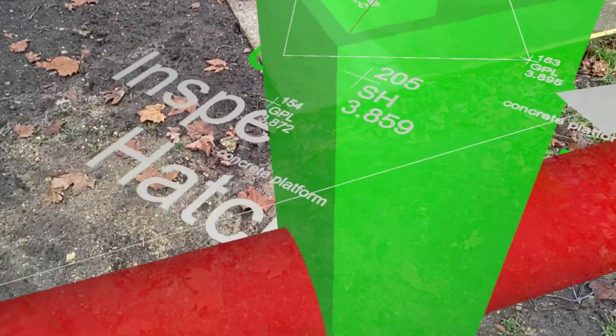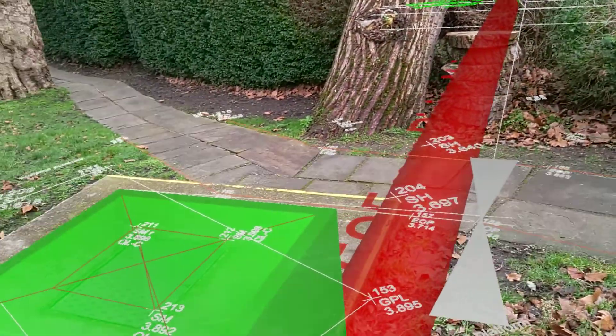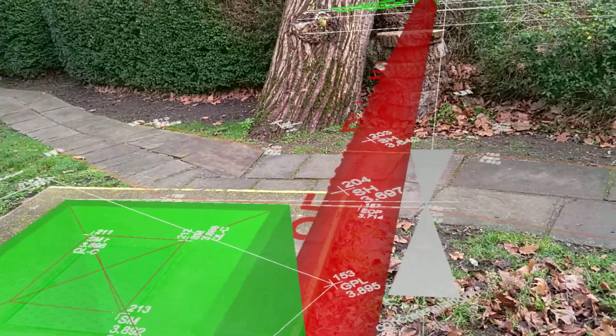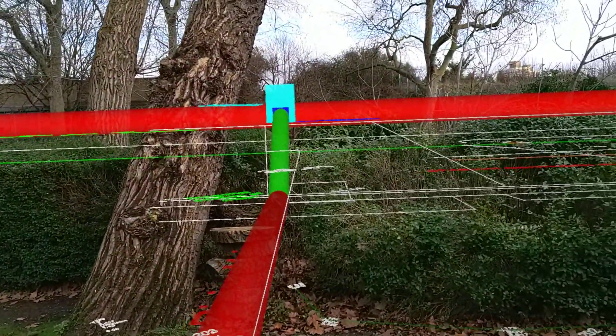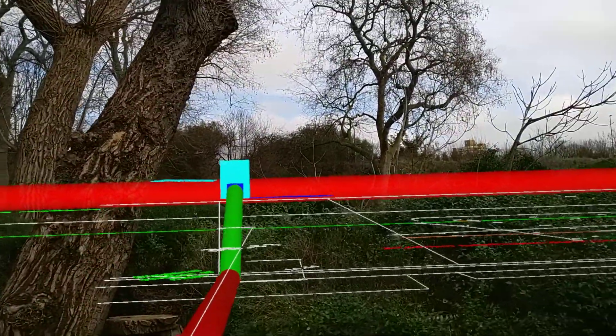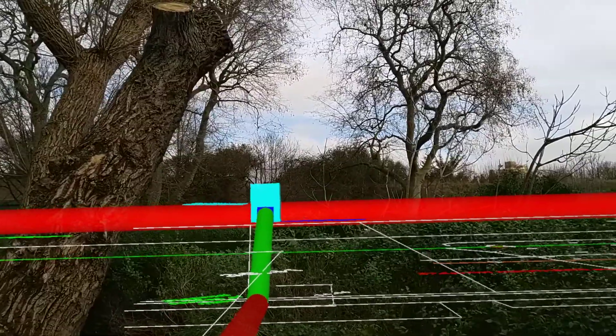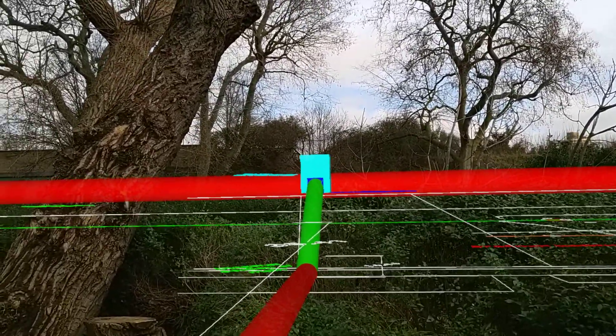These pipes run — if I look up here — across about 3.5 to 4 metres underneath the ground, and then they run across and go up the embankment to a discharge chamber. You'll see the discharge chamber over there in the cyan colour.